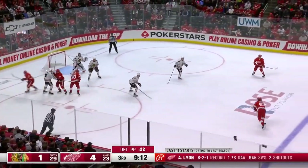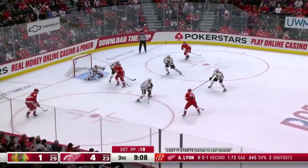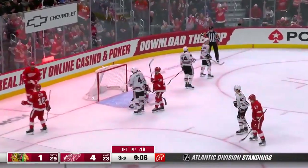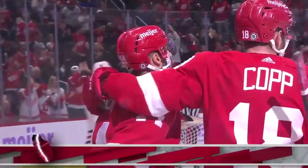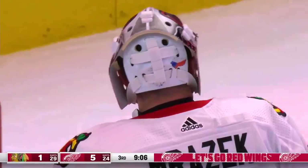With a .945 save percentage — those are some darn good numbers. Here's Sprong with a shot. Scores! Fabry again — you go to the net. Robbie Fabry buries it. Another power play goal, and it's 5-1.